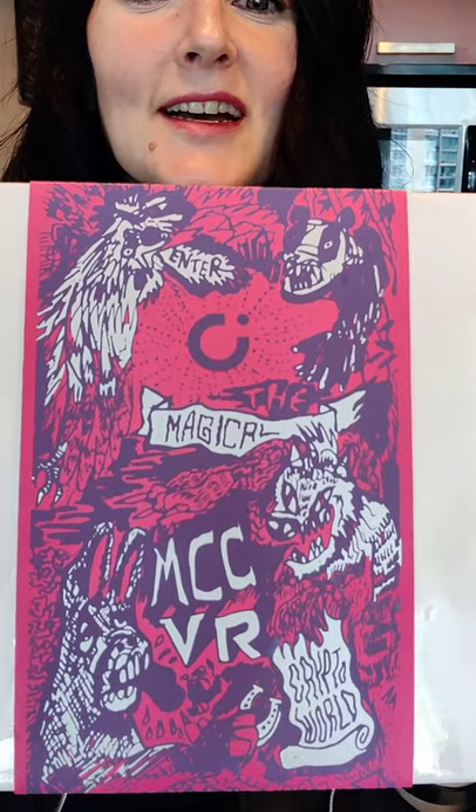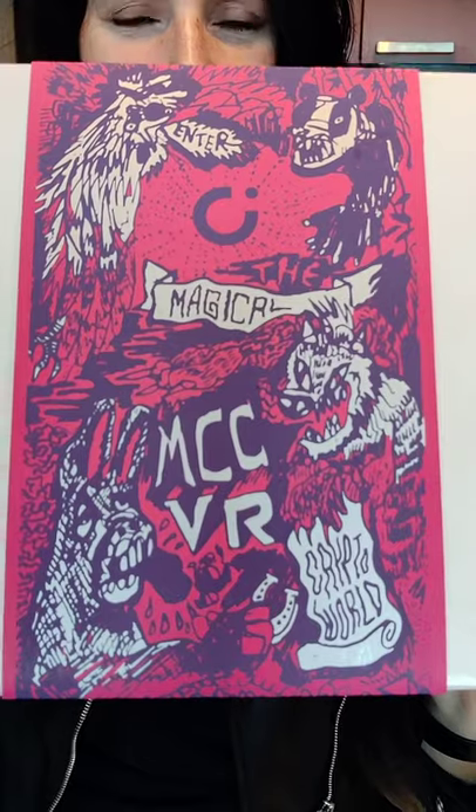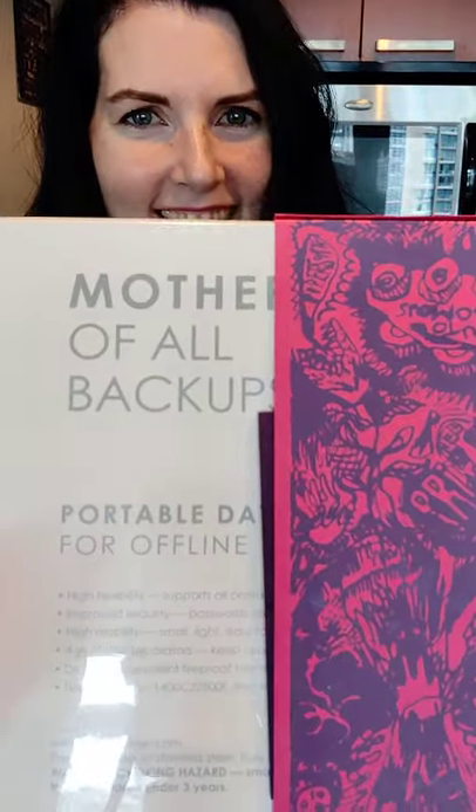I want to zoom in because that's really cool. I love the design of this. As you can see, pretty awesome. This is the mother of all backups, is all I can see. I'm going to go ahead and dig into this, and I'm going to try not to ruin this really awesome packaging because it's very cool.